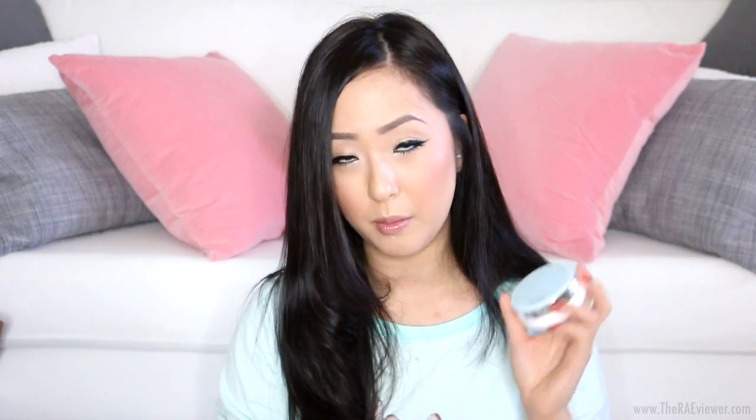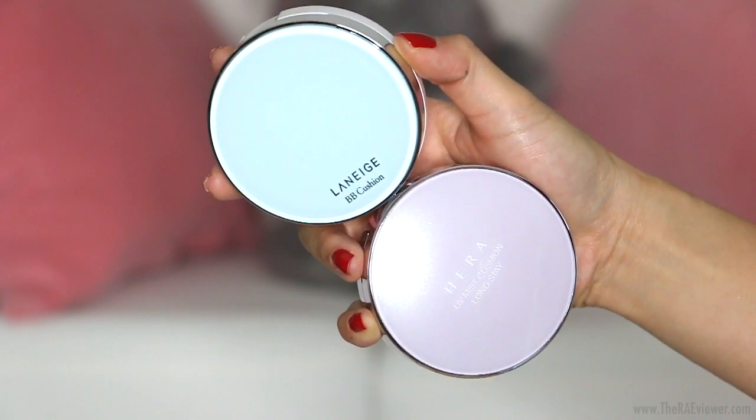Now to wind down this video, I'll be talking about two more cushions. Cushions are the new trend in foundations — all the rage in Asia. I've already reviewed the cushions I currently own on the blog at theravereviewer.com — I'll link it below if you're curious. I love the cushion concept, but it's better for dry or cold climates and those with normal to dry skin. So I was really curious about the Hera UV Mist Cushion Long Stay and the Laneige BB Cushion in the pore control formula, since I hear these are better for normal to oily skin. My friend Leanne in Singapore sent me the Laneige Pore Control in shade 21 Natural Beige — 23 is the darkest and I have both 21 and 23 in the Sol Asahi version, so I'll swatch them for comparison.